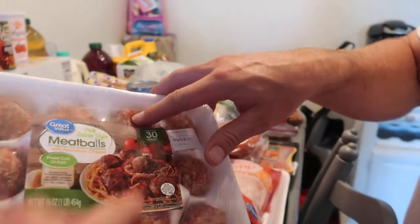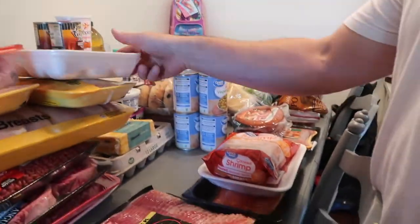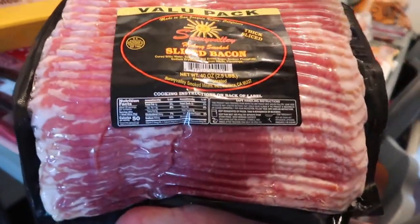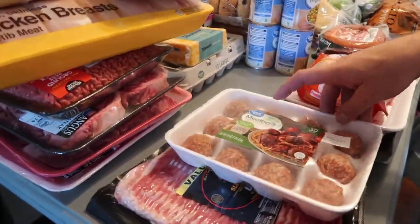Turkey breasts — why not! Some meatballs for spaghetti. And of course you gotta have bacon — it's a staple in this house.